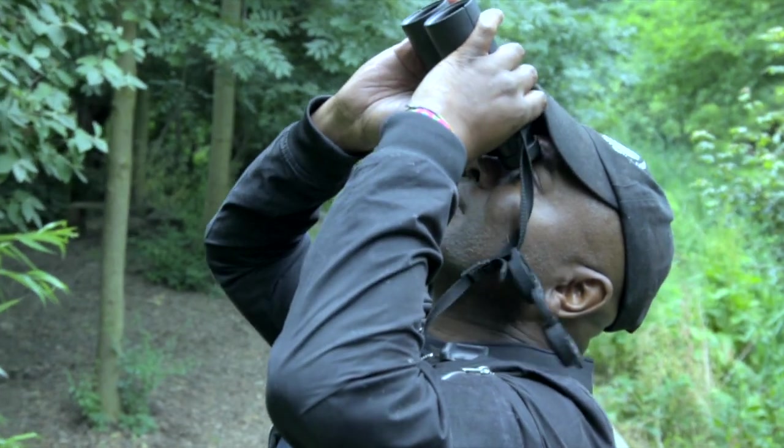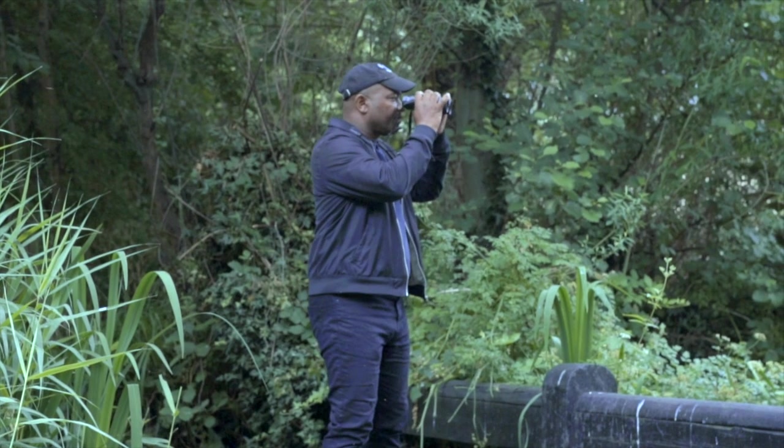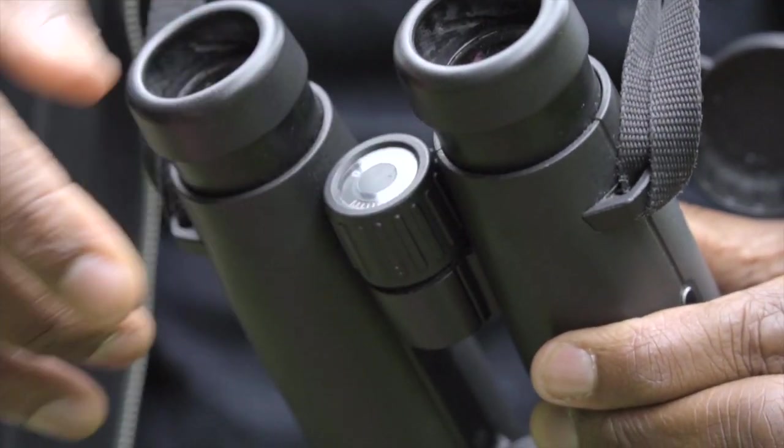Your binoculars have to be set up to your particular vision in order for you to get the best image without straining your eyes. To get the perfect vision, you need to have both eyes perfectly set. To do that, close your left eye, look through the right eye of your binocular, and focus using the central focal wheel on a particular subject — I'm looking at a tree stump right now. Focus without straining until you've got it perfect. Then shut your right eye, open your left eye, and pull out the diopter on the central focal wheel. Twiddle that to focus your left eye until you can see totally perfectly clear. Press it down to lock it in. Both eyes are now absolutely superbly in focus.